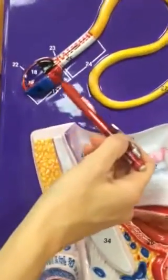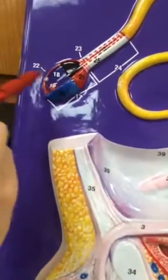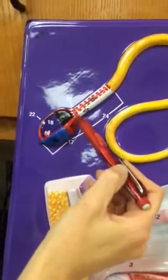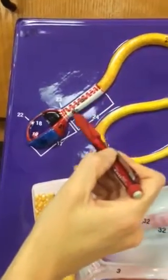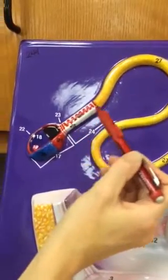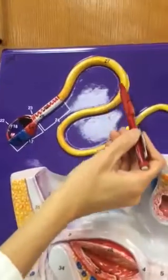Up here we're going to label our little spermatozoan. Seventeen — all of this is the head. Eighteen is the nucleus, all of that purple. Twenty-three is the neck. Twenty-six is supposed to be representing mitochondria, in this section, which provide the energy for movement — they whip the tail around. We call this the tail, twenty-seven, or the flagellum.